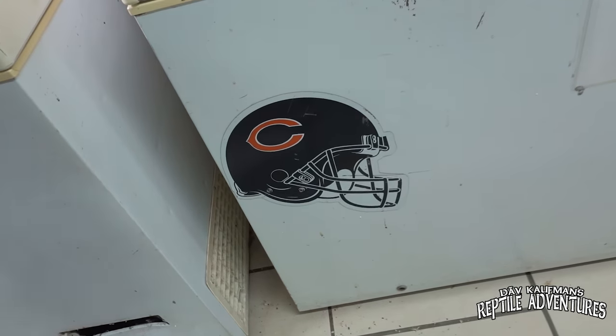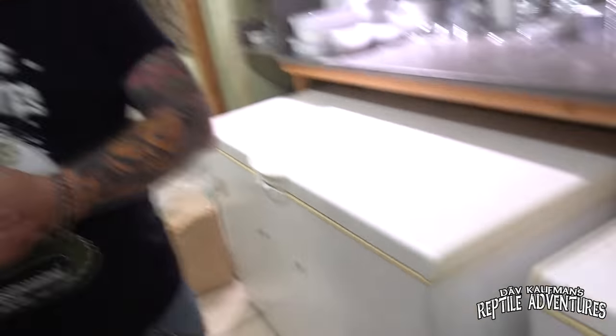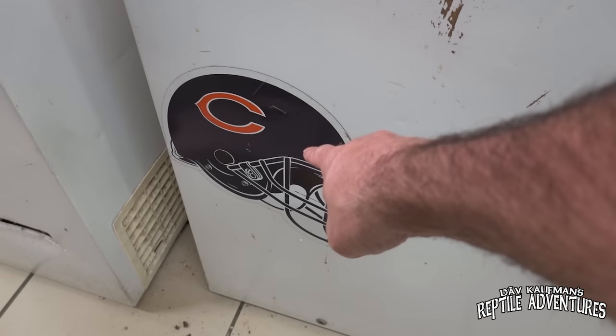The only sticker I've seen so far is the Chicago Bears. Apparently Stefan goes to Chicago for the reptile show and picks up souvenirs. Next time he goes to Tinley, Dave will bring him a Minnesota Vikings helmet to go right over that one.